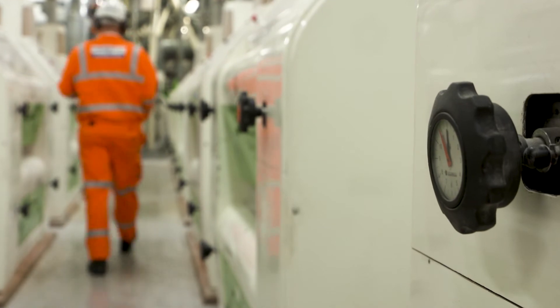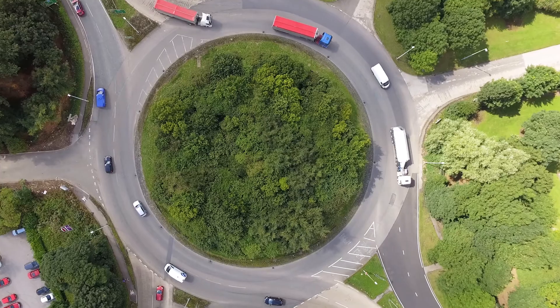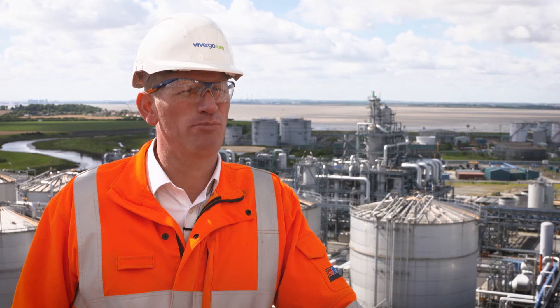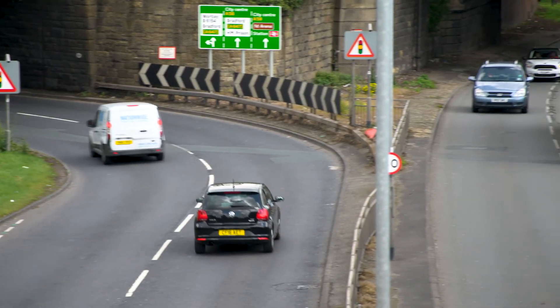The bioethanol that we produce at this plant saves approximately 60% greenhouse gas emissions versus the petrol that it replaces. That's the equivalent of taking 180,000 cars off of our UK roads. Beyond purely the environmental benefits in terms of greenhouse gas, the E10 or ethanol petrol blend also is better for our air quality, particularly in those hard-hit urban areas.